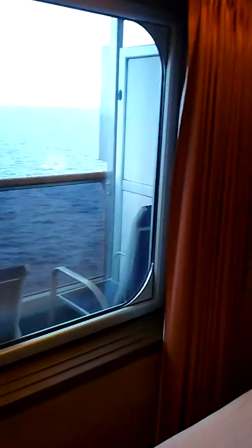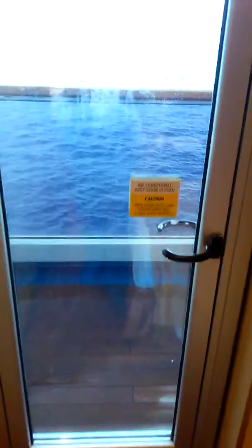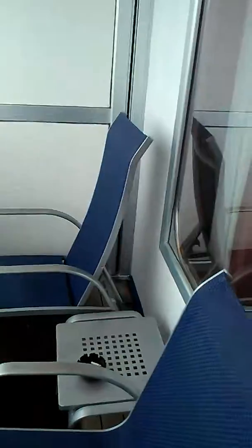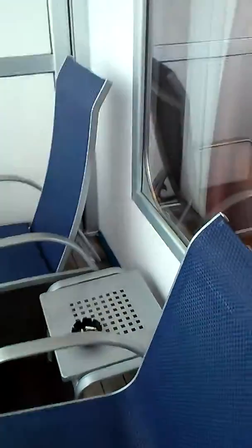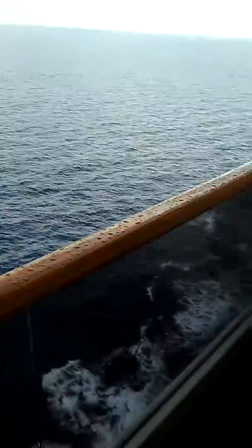And now the balcony. It's a small balcony, but if you're a smoker, then this is the type of cabin you should get. Because that way you can come and smoke out on the balcony. Because all cabins in Carnival are non-smoking unless you're staying in a cabin that has a balcony.